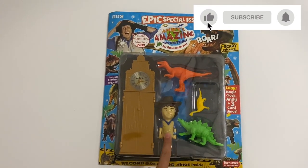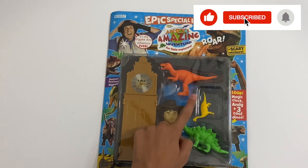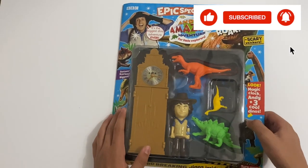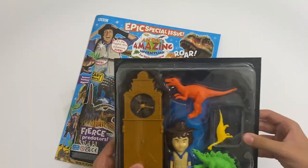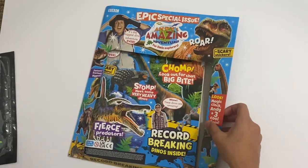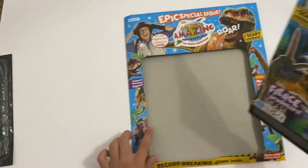So you get Andy's clock, a little figure of Annie, Andy, and three dinosaurs. Here are the toys - I'll show those at the end. And here's the magazine.